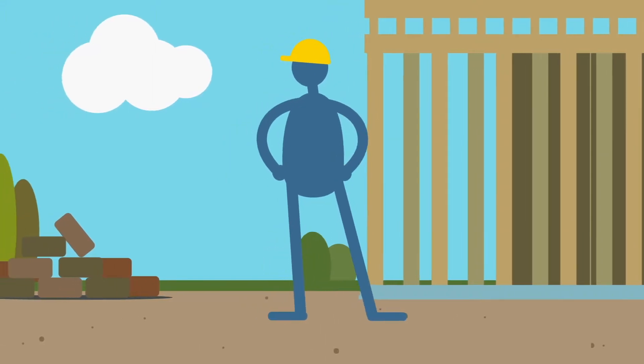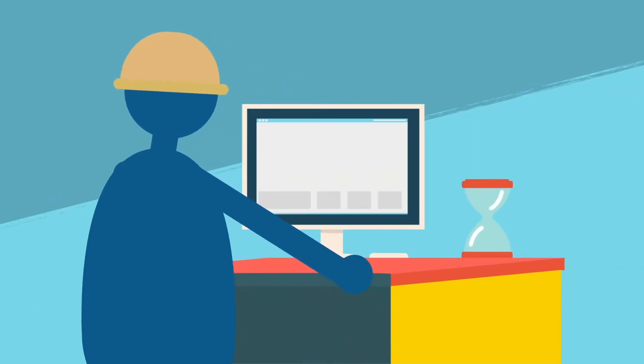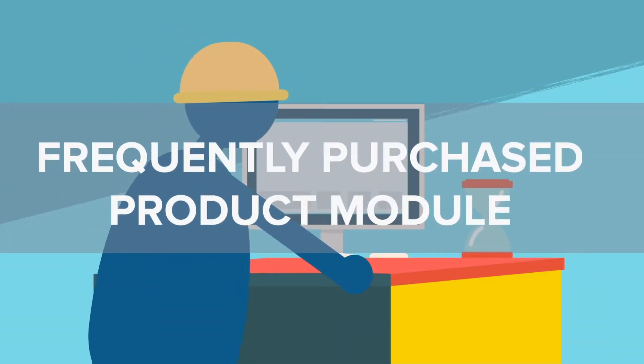When you're purchasing products for a specific job or for your entire organization, chances are you purchase the same products or groups of products over and over. So, to help streamline your repeat order process, Northeast developed the Frequently Purchased Products module.